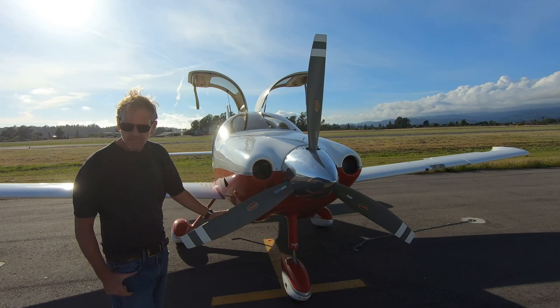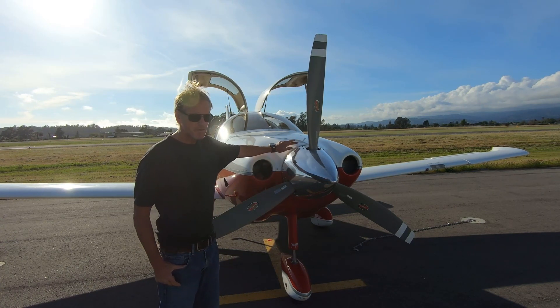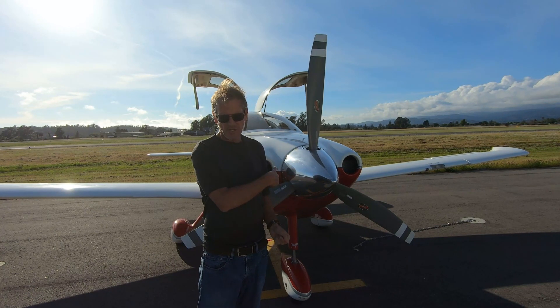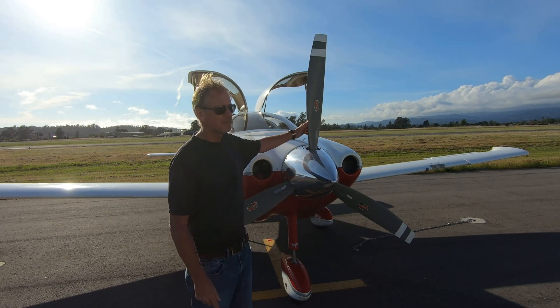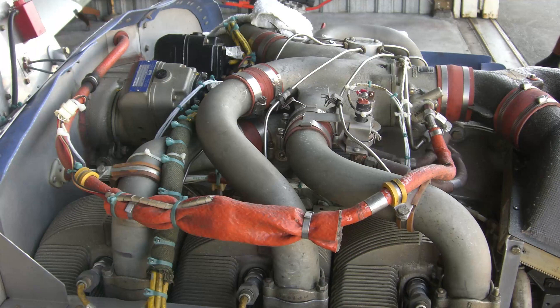On the front we have a three-bladed Hartzell propeller — a constant-speed propeller with a McCauley governor that controls the speed of the propeller. You may have seen in my other videos where I change the RPMs using the blue knob in the cockpit, which controls the governor. Here are some photos of the engine with the cowlings removed during a recent oil change.